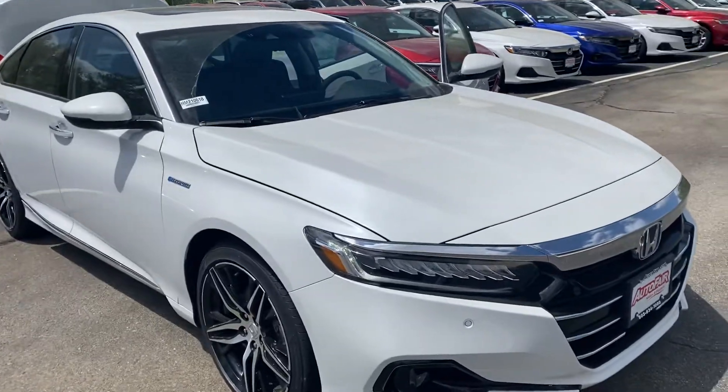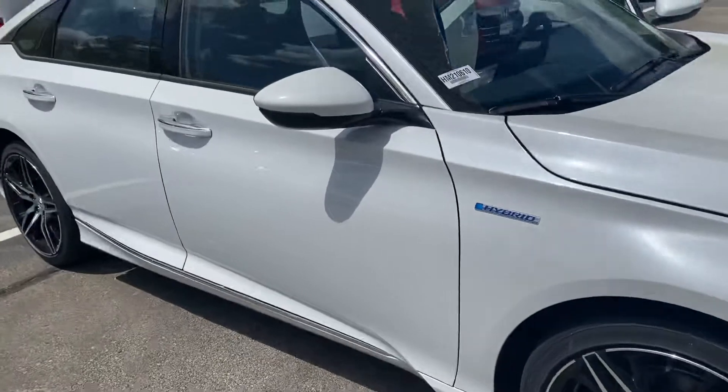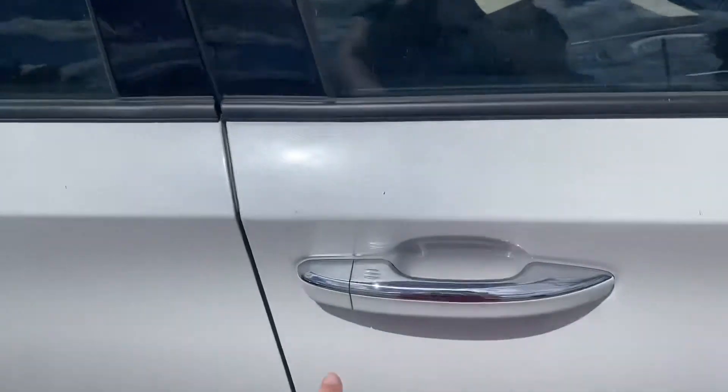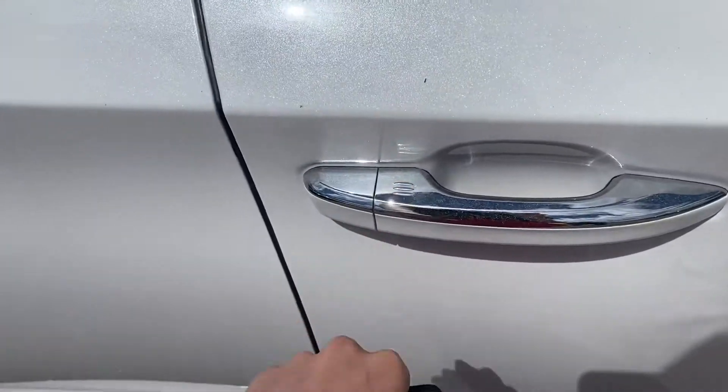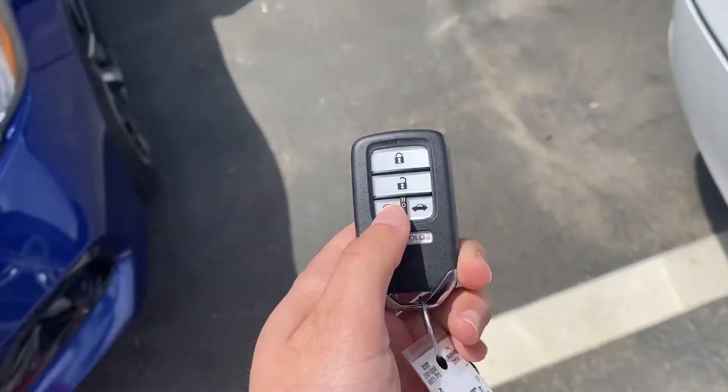Here in the front you have the nice LED headlights and fog lights. You have keyless entry in this vehicle so you can lock and unlock the car right from the handle. You also have a remote start right here on the key fob.